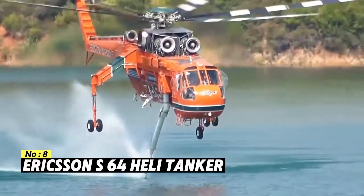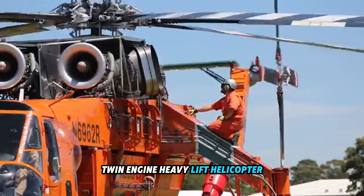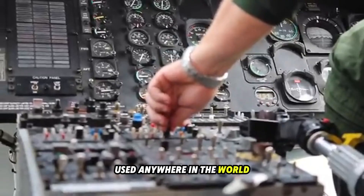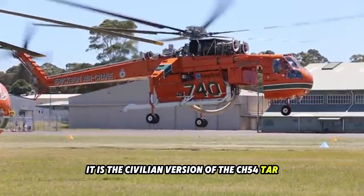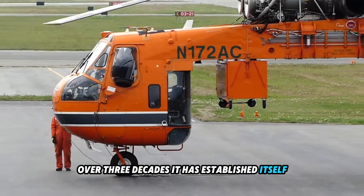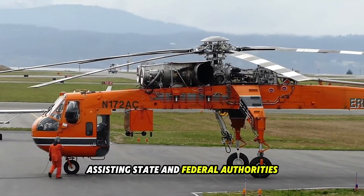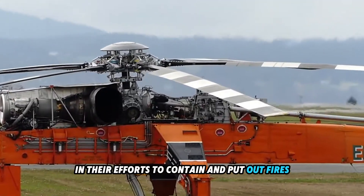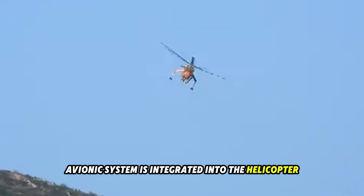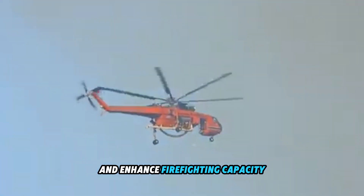Number 8: Ericsson S-64 Heli Tanker. It is widely acknowledged that this American twin-engine heavy-lift helicopter is the most effective and well-known firefighting helicopter used anywhere in the world. It is the civilian version of the CH-54 Tarhe that was used by the United States Army. Over three decades, it has established itself as a global leader in aerial firefighting, assisting state and federal authorities all over the world in their efforts to contain and put out fires. A state-of-the-art avionics system is integrated into the helicopter, which results in an increased range, higher fuel efficiency, and enhanced firefighting capacity.